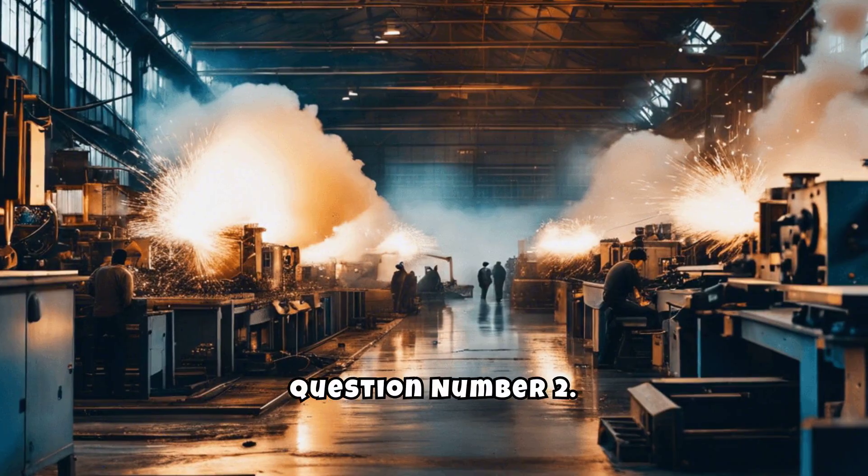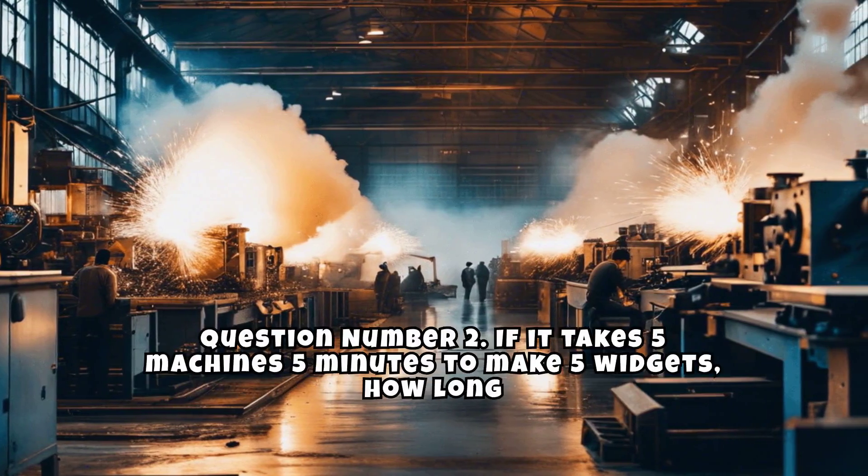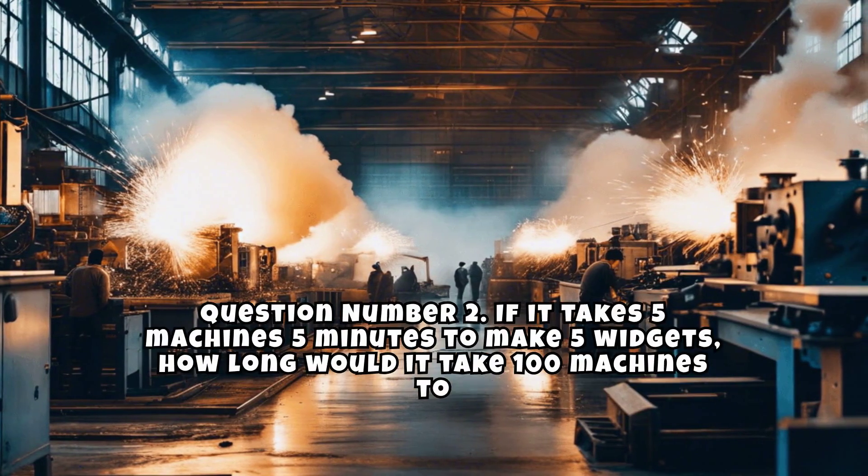Question number 2. If it takes 5 machines 5 minutes to make 5 widgets, how long would it take 100 machines to make 100 widgets?